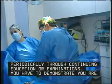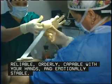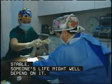You have to demonstrate you are reliable, orderly, capable with your hands, and emotionally stable. Someone's life might well depend on it.